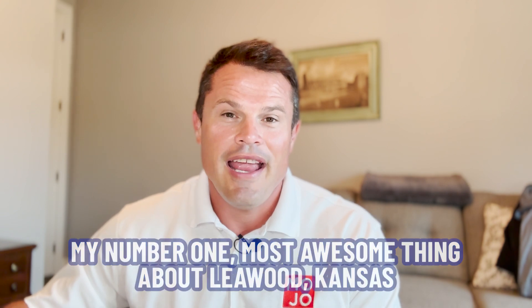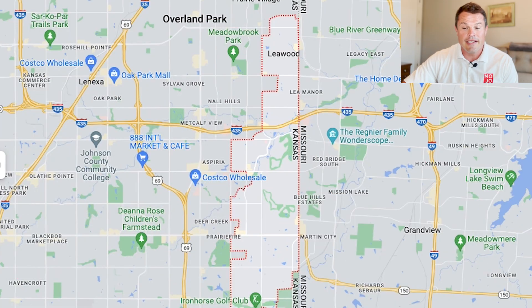So with that being said, let's dig into the details. But before we do, one more thing — I just want to make sure you stick around at the end because I'm going to reveal my number one most awesome thing about Leawood, and you won't want to miss it. So, let's dig into the details.